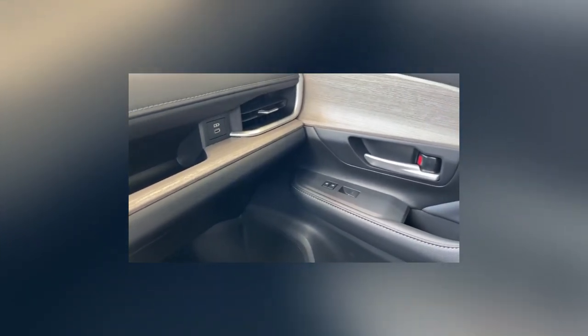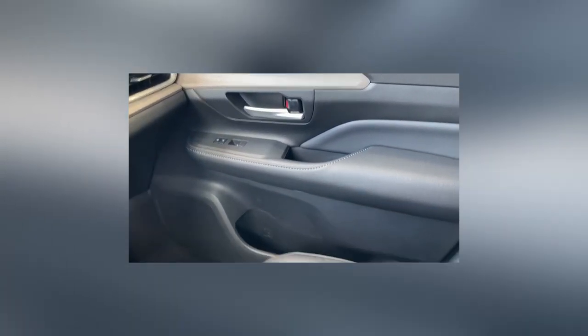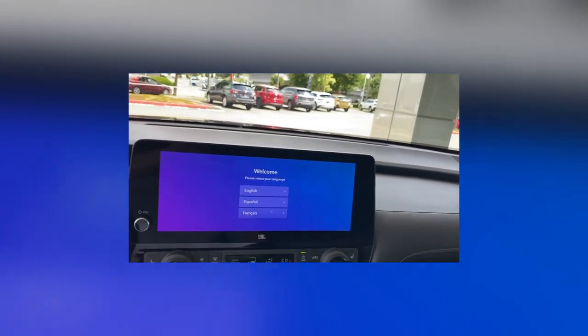Just looking at the passenger side of the dash, there's another USB port on the right-hand side and you don't lose the cargo tray. In fact, they have the wood trim laying right on top. Love that new wood inlay — it's very elegant. The fit and finish is just tight, just like the car itself.